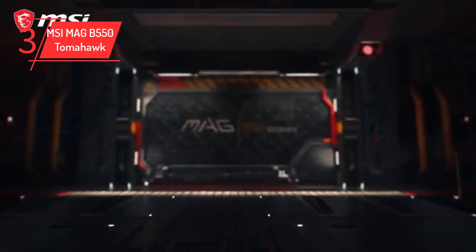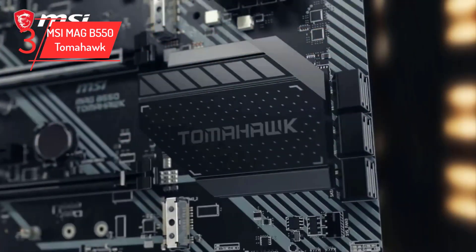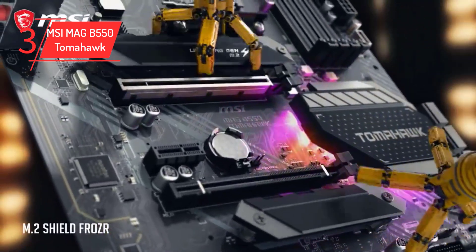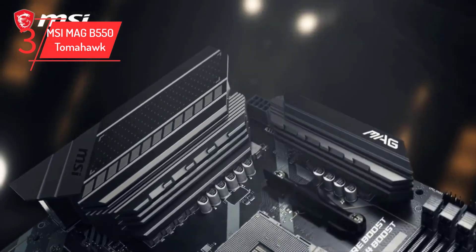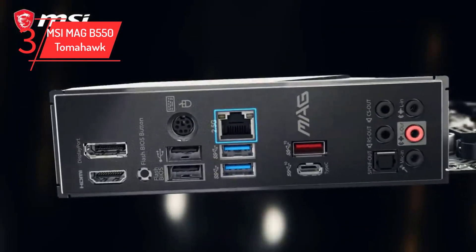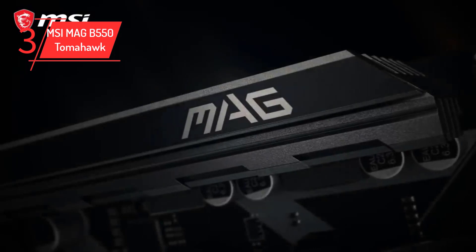So if you plan on using very high RAM speeds, consider getting a different motherboard. This motherboard features an integrated I/O shield with two Ethernet ports — 1 Gigabit per second and 2.5 Gigabits per second. However, MSI chose to use Realtek's ALC1200 codec, a cut-down version of the more premium ALC1220 codec, though if you are not an audiophile, chances are you won't notice a difference. The I/O also has enough USB ports for most users, including USB 2.0, USB 3.2 Gen 1, and USB 3.2 Gen 2.